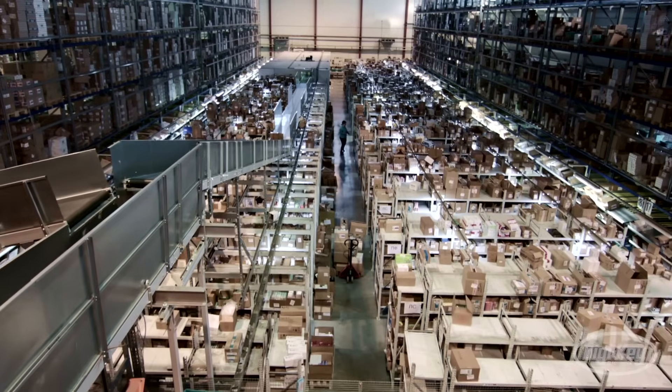The big driver currently, certainly accelerated by the pandemic, is logistics and warehousing.